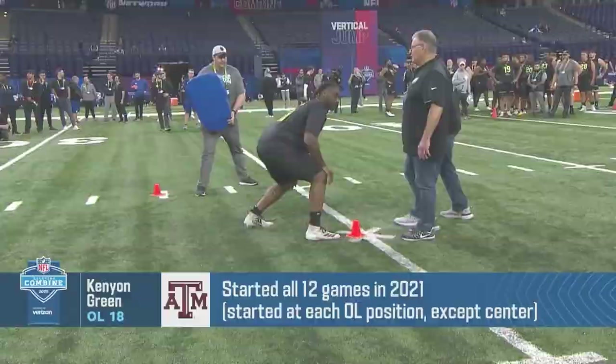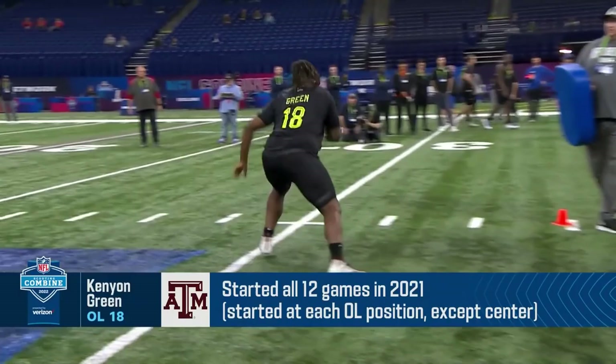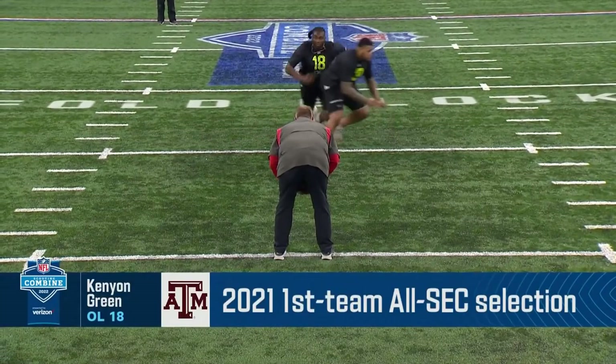Protecting Dak Prescott is the offensive line's top priority, and Green does an excellent job in pass protection. Not only does he do a great job of processing movement by the defensive line, he finishes blocks by putting the defender on the ground.